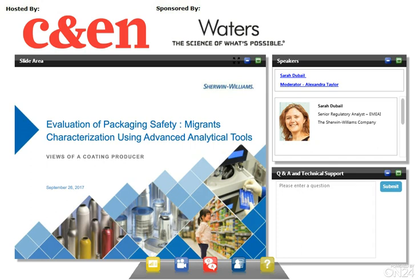I first want to thank Waters for the invitation to present this webinar. All that I will present today will be only my views or the views of my company, Sherwin-Williams, formerly Valspar. We are a producer of coatings, including for metal food packaging. I will talk today about an introduction on how, as Sherwin-Williams, we evaluate the safety of metal food contact packaging through the analysis of migrants and characterization using advanced analytical tools.